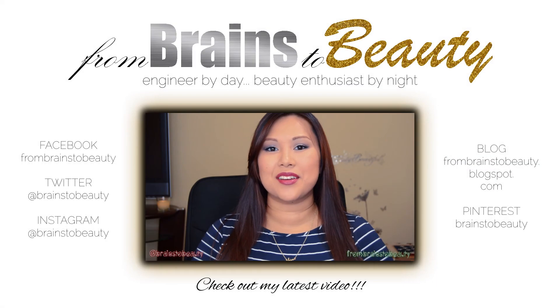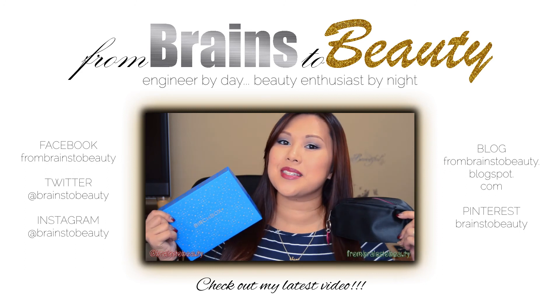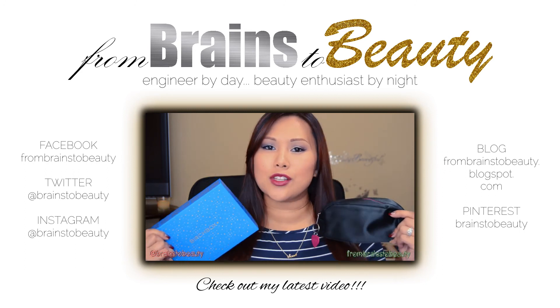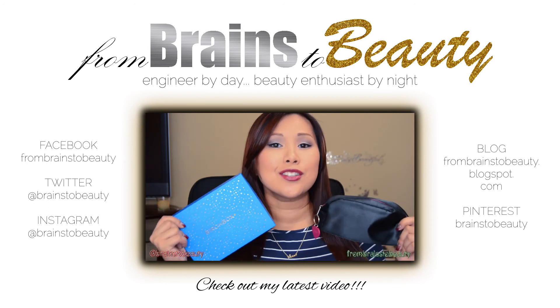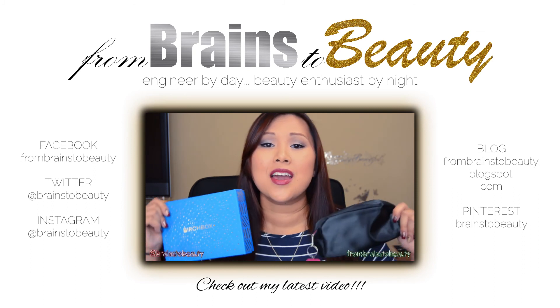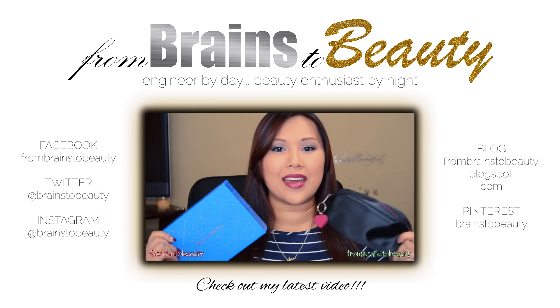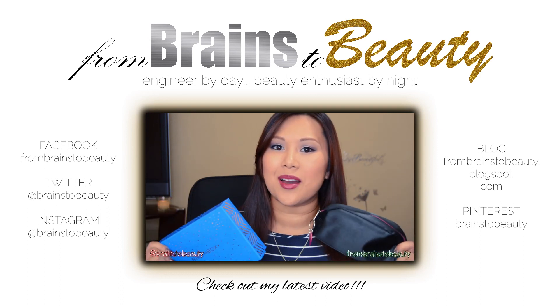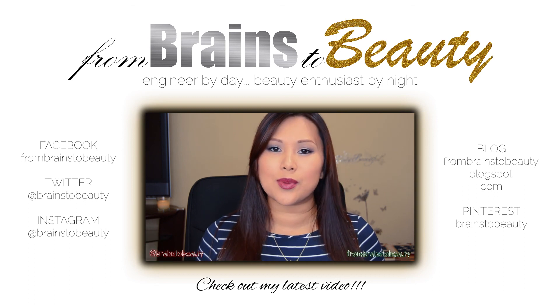This is Erica from Brains to Beauty. Hi guys, it's Erica from Brains to Beauty and today I'm here to share with you my Birchbox versus Ipsy for December. If you guys watched my previous video, you know that I am giving these two away to two lucky winners here on YouTube — you guys will be getting to take home whatever goodies are in these box and bag. So let's get into the unboxing. As usual I will include the prices of all of the products on the screen as well as the total.